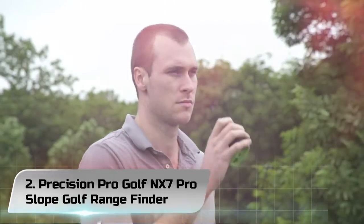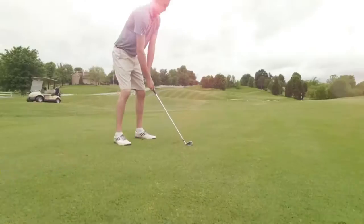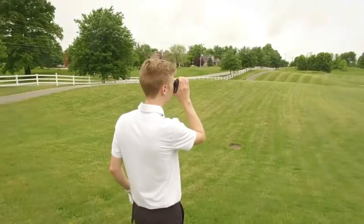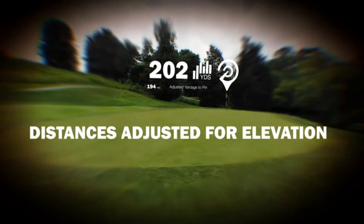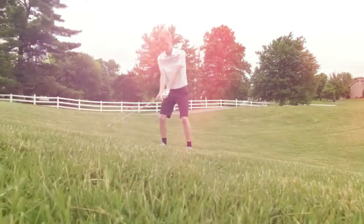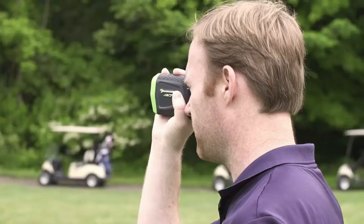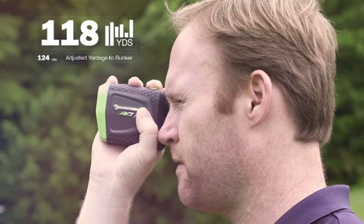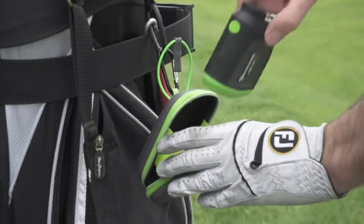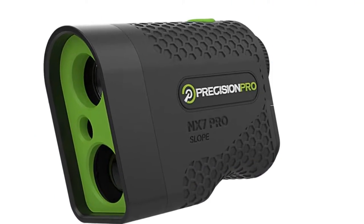Number 2: Precision Pro Golf NX 7 Pro Slope Golf Rangefinder. The Precision Pro Golf NX 7 Pro Slope hits the target perfectly and drives to the top of our list of the best golf rangefinders. We'll first focus on the design, which is compact and lightweight for straightforward carrying in your pocket across the course, while also delivering a slip-resistant casing that keeps it safe from the inevitable tumble from your hands. This protection is further enhanced by a provided carry case for peace of mind between rounds.